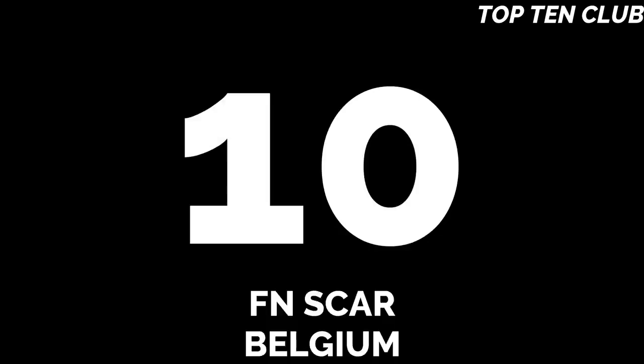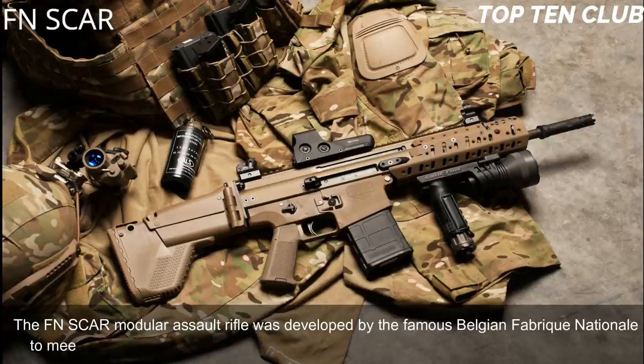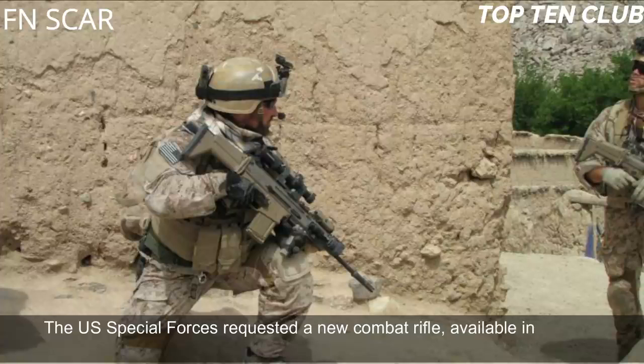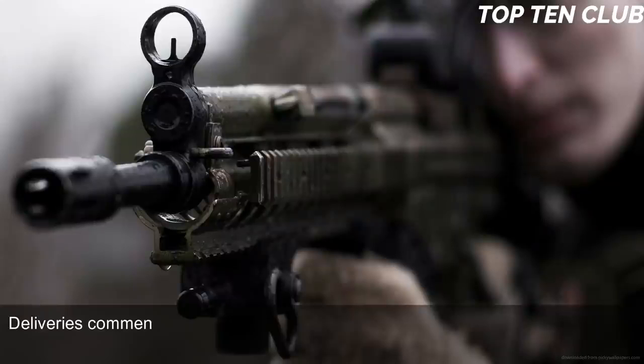Number 10: FN SCAR, Belgium. The FN SCAR modular assault rifle was developed by the famous Belgian Fabrique Nationale to meet the requirement issued by the US Special Operations Command (USSOCOM). The US Special Forces requested a new combat rifle available in different calibres. The FN SCAR has been adopted by US SOCOM, with deliveries commencing in 2009.